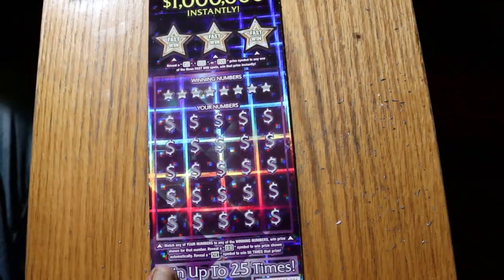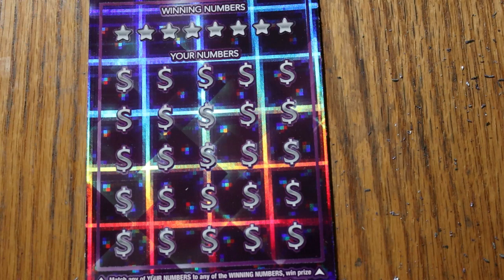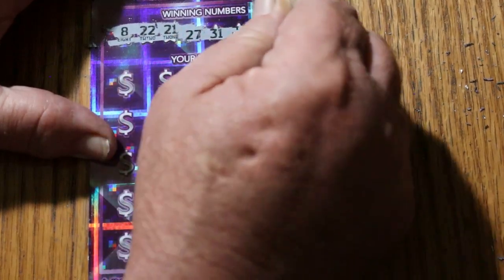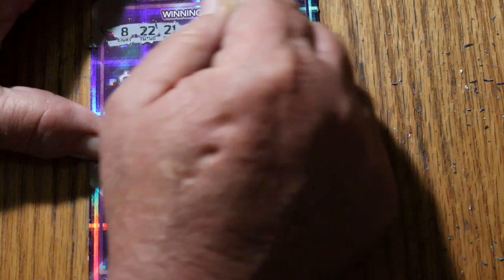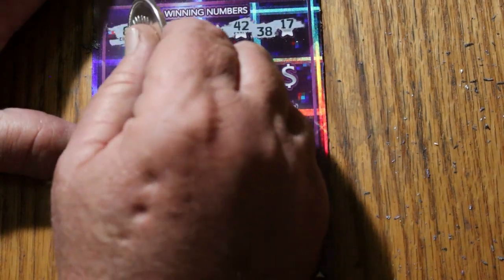Enough of the grumbling. It's got a very strange prismatic effect with the Kodi mix, as you can see. We're going to start with ticket 16. The winning numbers are: 8, 22, 21, 27, 31, 42, 38, and 17 — all over the place. Let's get started.